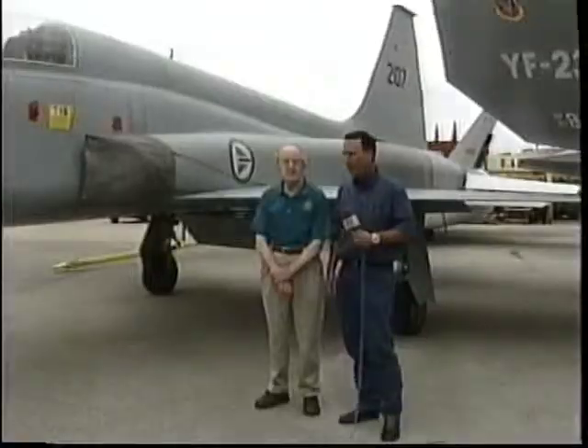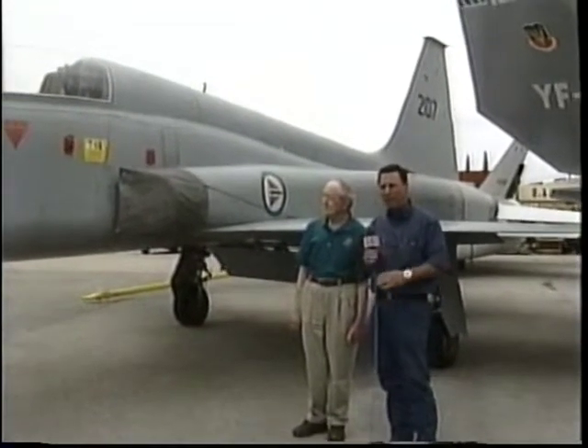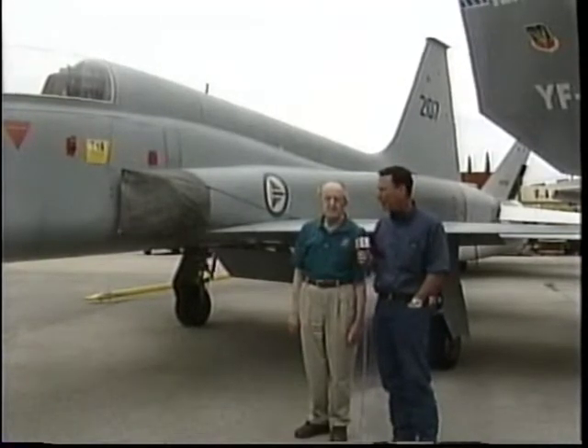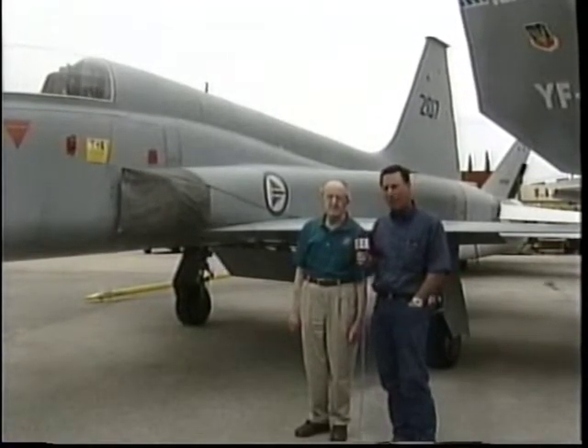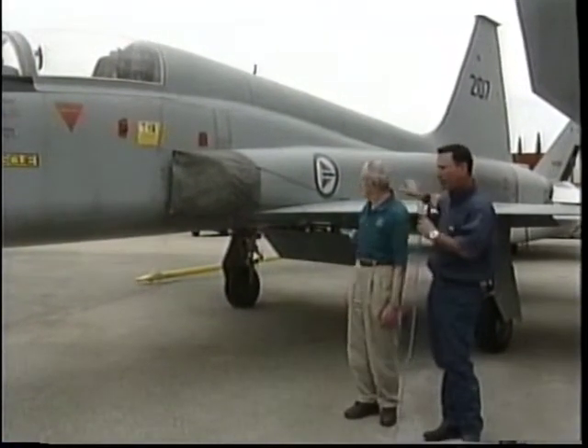Let's take a look at an F-5. This aircraft to our right that you're looking at is a Northrop F-5 Freedom Fighter. I believe it was built right here at Northrop, and this particular one was sold to the Norwegian Air Force. You can see the Norwegian markings on the side of the fuselage.